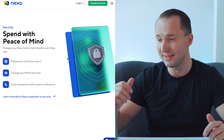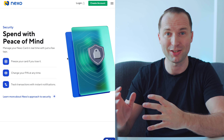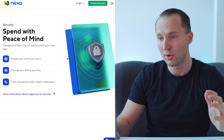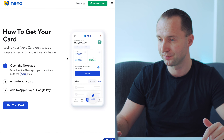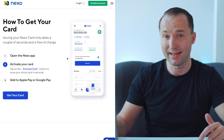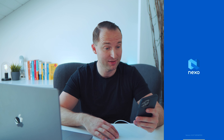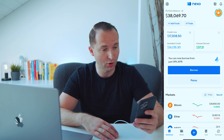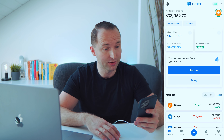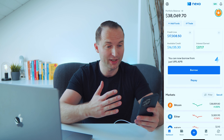Nexo has great security in place — you can easily freeze your card, track transactions, and get instant notifications. Whenever I spend something, within a second I have it on my phone, so I really feel safe with them. To get the card, you click on the card section in the app, activate it, add it to Apple Pay or Google Pay, and you can start spending right away. Let me hop over to the app.